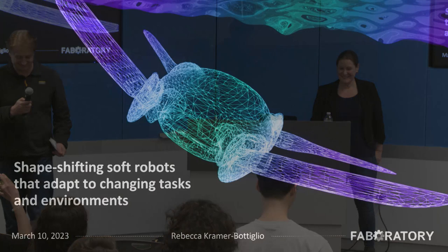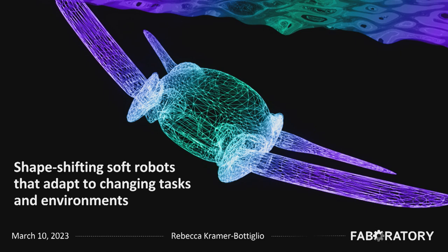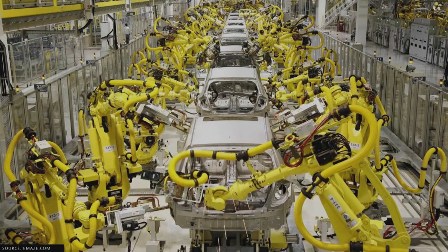Thank you so much for the introduction. Thank you for having me here today. I'm very excited to tell you about some of the work we're working on in the lab, mainly shape-shifting robots and some materials mixed in. But before I get into that, I want to start with the robot cliché.